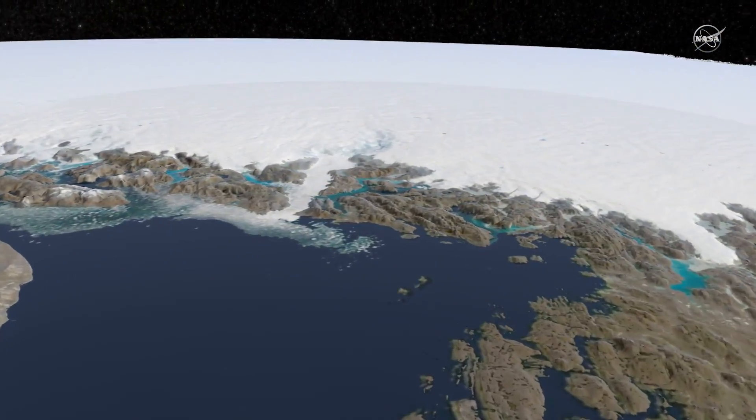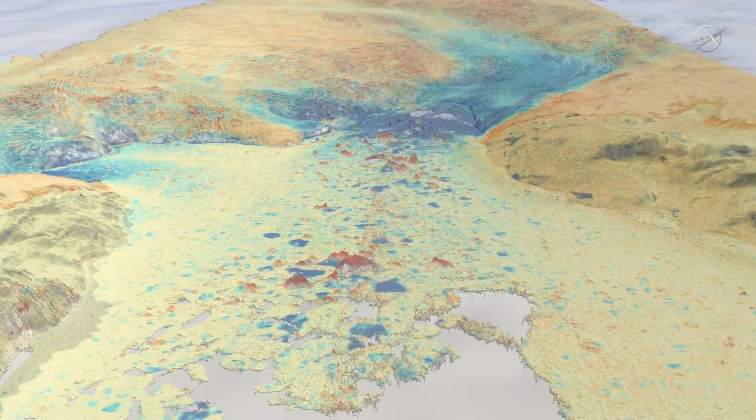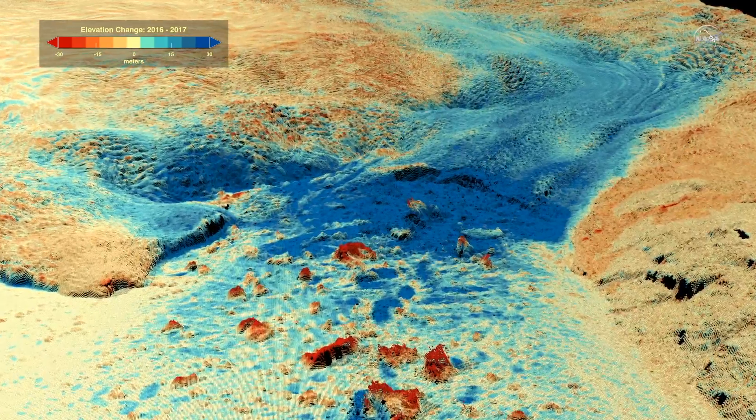The cold water in Disco Bay caused a dramatic change in Jakobshavn, making it grow taller by 100 feet, or 30 meters, between 2016 and 2017.